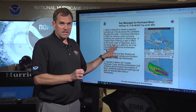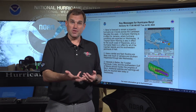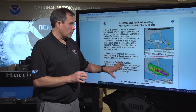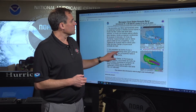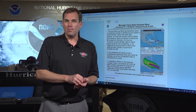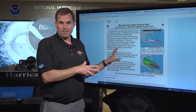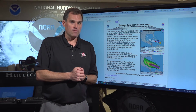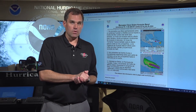Downstream, there are concerns about the Cayman Islands and Mexico as well. Short-term concerns for heavy rainfall, tropical storm conditions, and the possibility of hurricane conditions along the southwestern peninsula of Haiti. Interests farther downstream — Belize, the Yucatan Peninsula, and the western Gulf Coast — need to monitor Beryl. A reminder that we have Spanish-language products on hurricanes.gov, including the key messages, the public advisory, and the tropical cyclone discussion. All that public information is being automatically translated and posted to hurricanes.gov for the Spanish-speaking portion of our customer base and population throughout the Caribbean as we move towards Mexico and the western Gulf region.